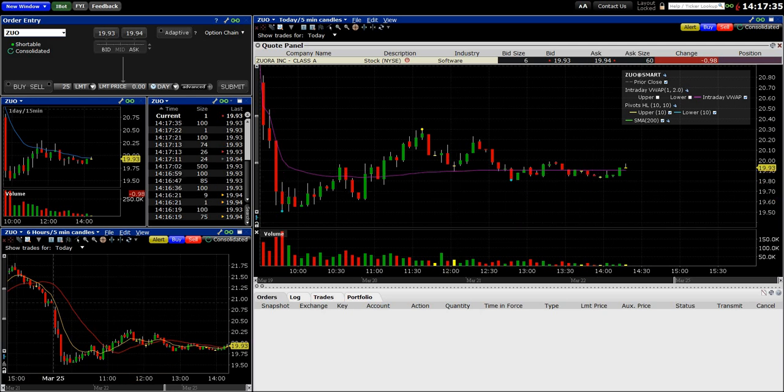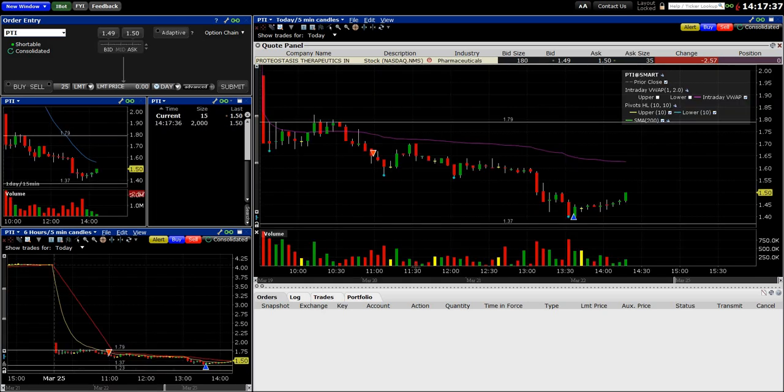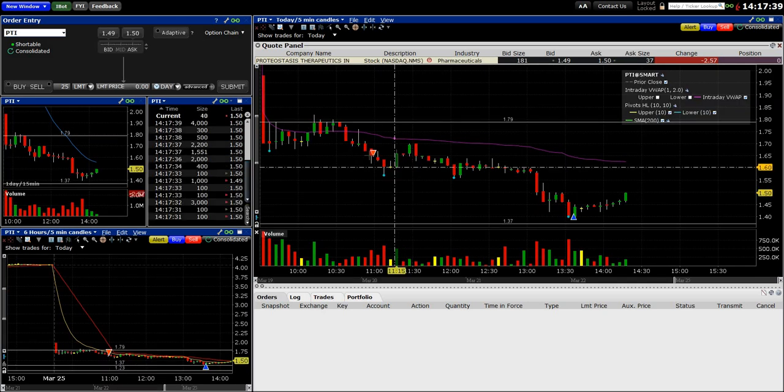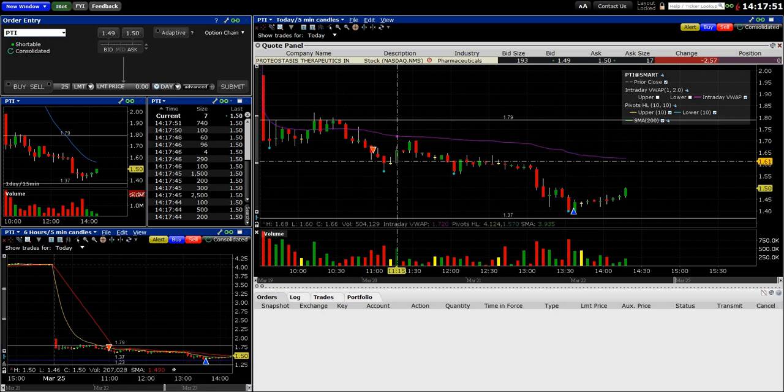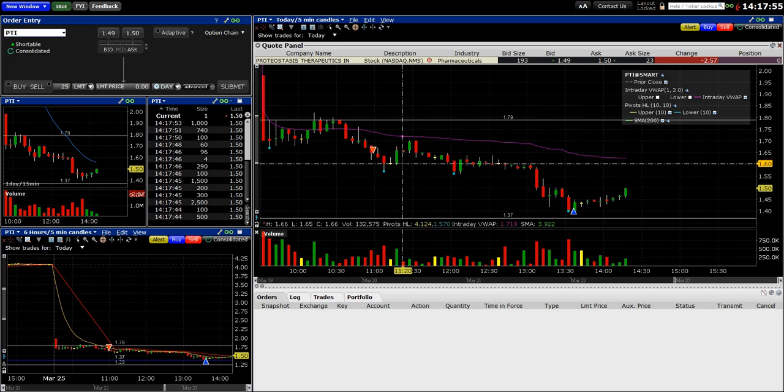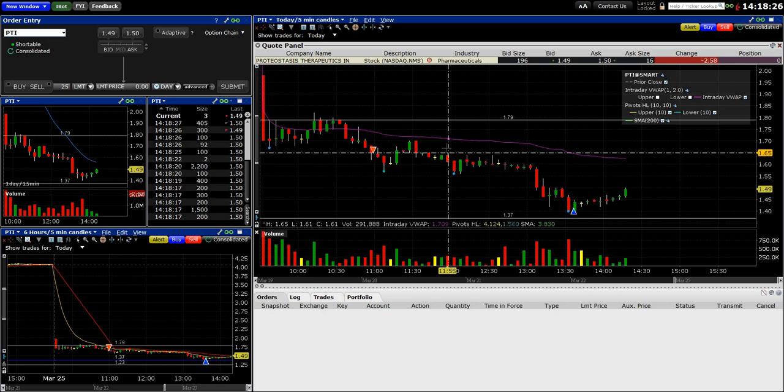That was a big win for me — this PTI short really followed the trend of dropping after the 8 EMA and 20 SMA catch up. Just a nice little short. If I found these every day I'd be happy. I'll be live streaming my pre-market scans in the coming days, Wednesday at the earliest. Any questions, leave them in the comments — I'll be happy to answer anything about day trading.